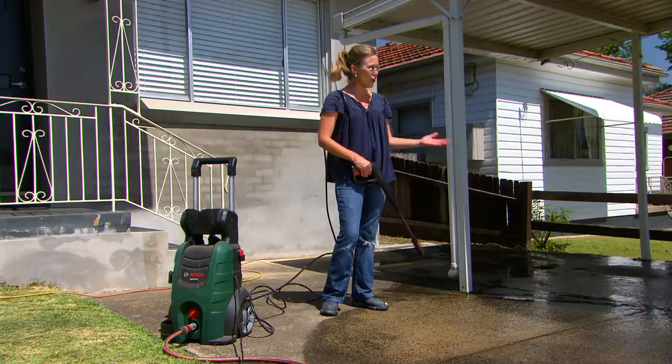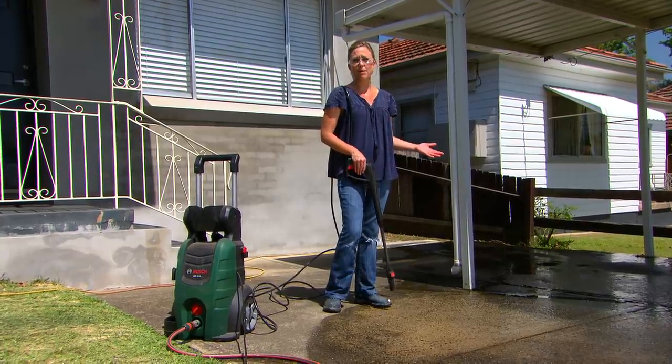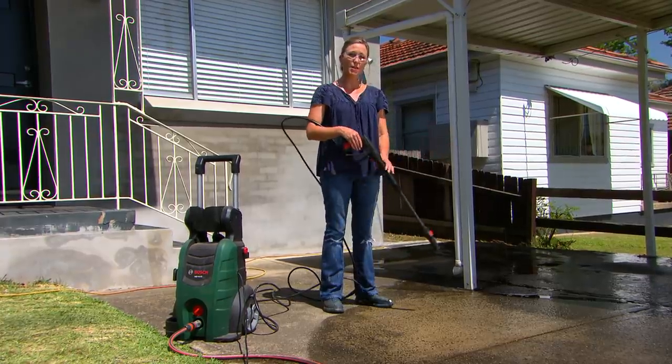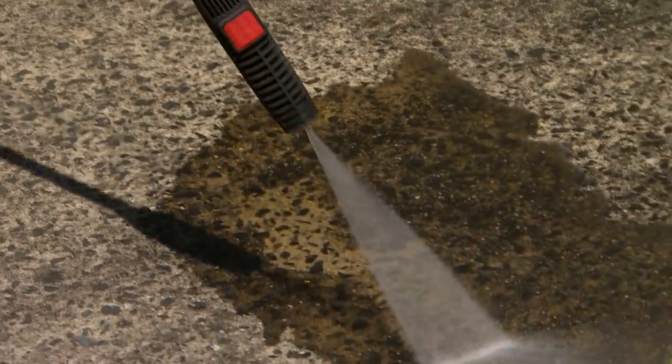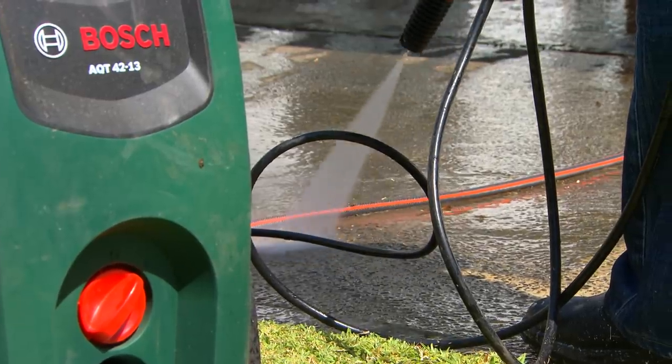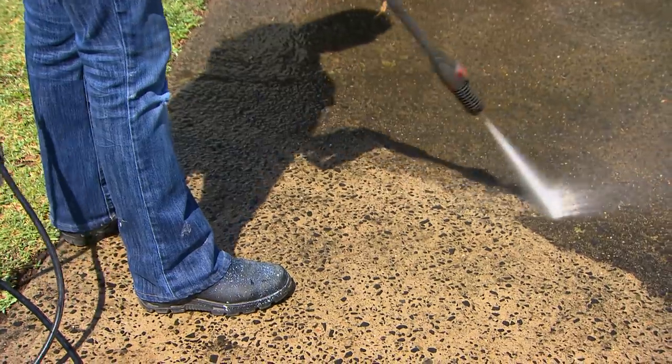To lift the look of an old driveway like this, you might think about going over it or even replacing it. But to be honest, in most cases you can probably get away with just cleaning it. A pressure hose like this will do the job nicely. You can get it done in around an hour for a driveway of this size. It comes up so well, almost as good as new. Trust me, you'll kick yourself if you didn't do it sooner.